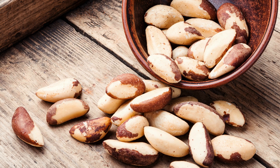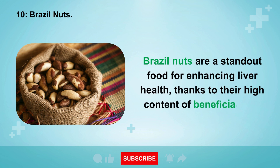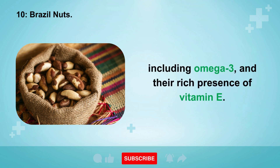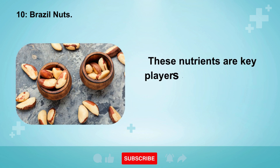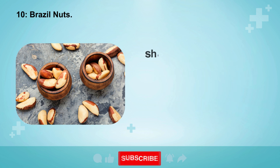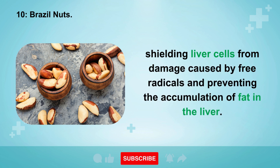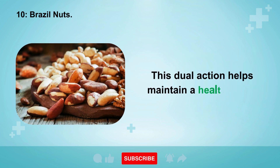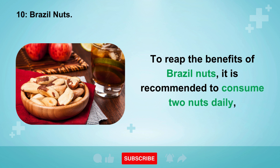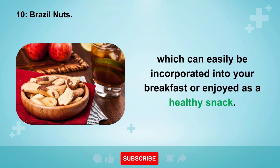10. Brazil nuts. Brazil nuts are a standout food for enhancing liver health, thanks to their high content of beneficial fats including omega-3, and their rich presence of vitamin E. These nutrients provide anti-inflammatory and antioxidant protection, shielding liver cells from free radical damage and preventing fat accumulation in the liver. To reap the benefits, it is recommended to consume two Brazil nuts daily, which can easily be incorporated into your breakfast or enjoyed as a healthy snack.